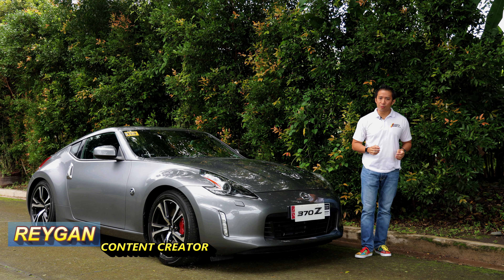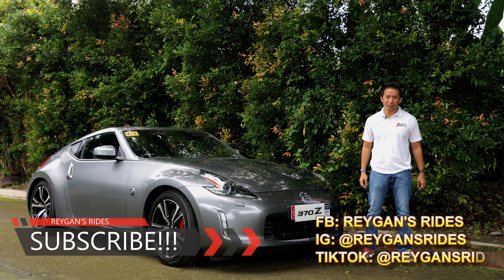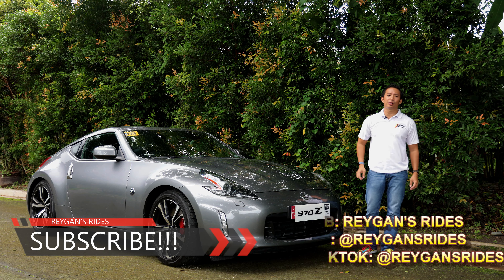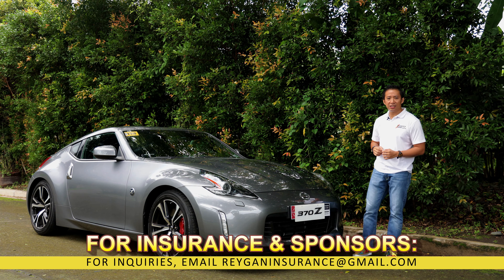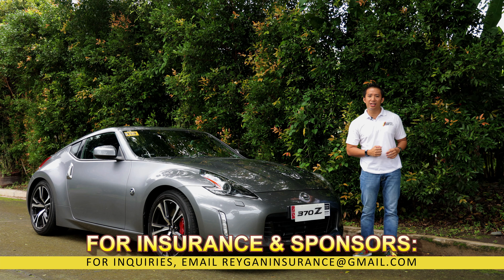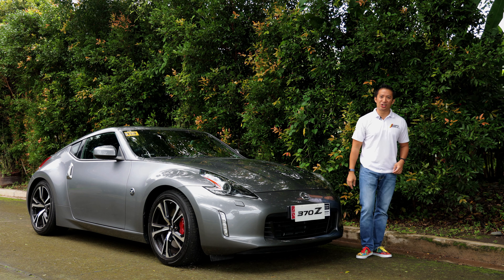Hello guys, I'm Regan and welcome to my channel. If you're new here, I invite you to click that subscribe button for your regular dose of Philippine automotive content. If you're my subscriber already, well sit back, relax, click that like button and enjoy the show. Special thanks to Nissan Motor Philippines for lending me the 370Z Premium for a few days to experience a JDM legend. If you find this video useful, clicking that super thanks button will also be highly appreciated.